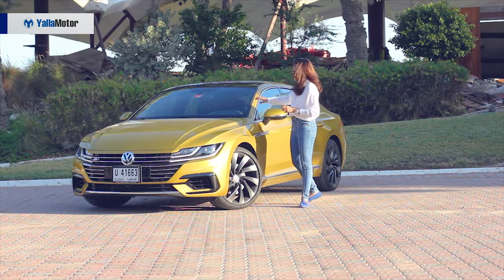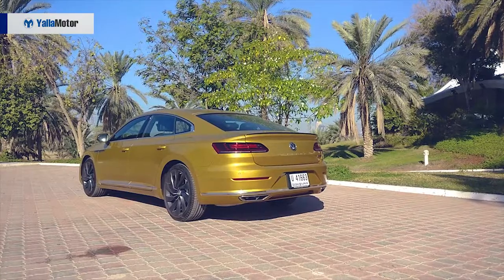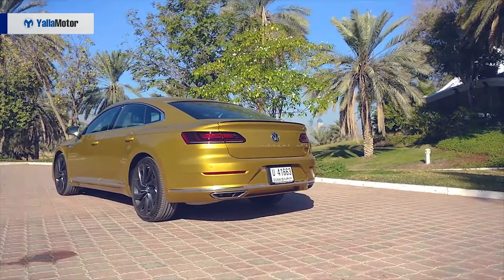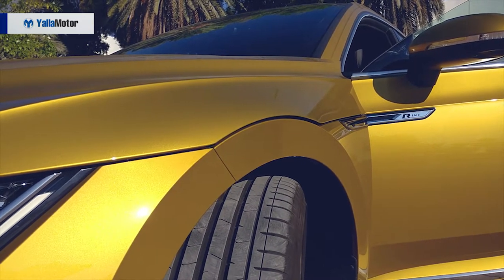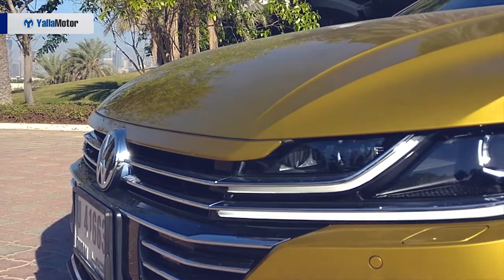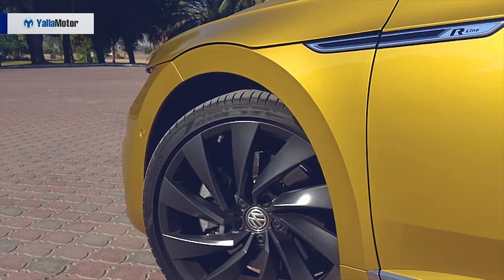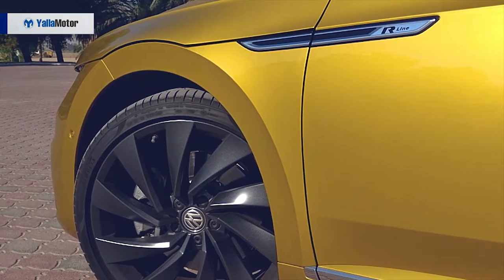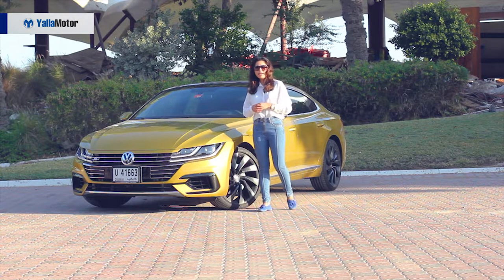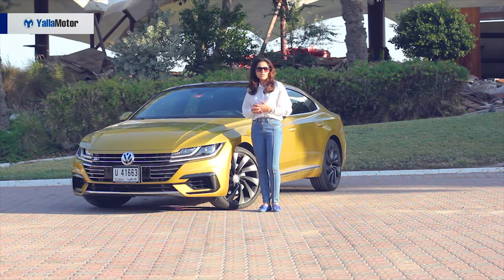The way the roofline extends to the back and smoothly tapers over into the boot — that's a delight to look at. The GT lines and how the clamshell bonnet extends and overlaps a bit over the LED headlights, the 20-inch alloy rims, the front grille — all of these elements give this Arteon a very dynamic, masculine and at the same time sporty appearance.